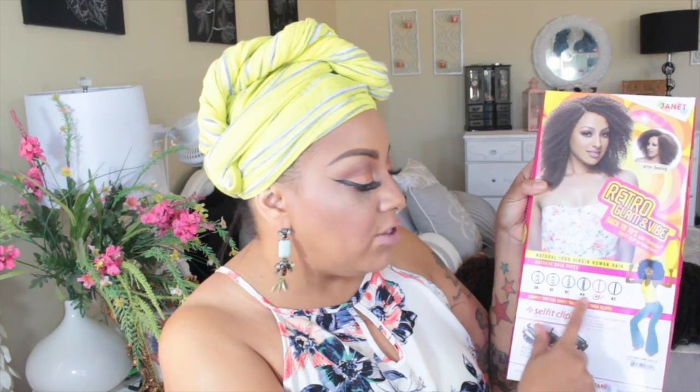Let's get into the packaging — this is retro glam. There are different styles to this collection but I love the packaging. On the back it tells you natural hair type: 3A, 3B, 3C, 4A through 4C, so if you know your hair type the chart on the back will help you. It comes with two clips, though I had to sew in some of my own. There are two bundles in the packaging and it is 100% natural virgin human hair from Janet Collection.